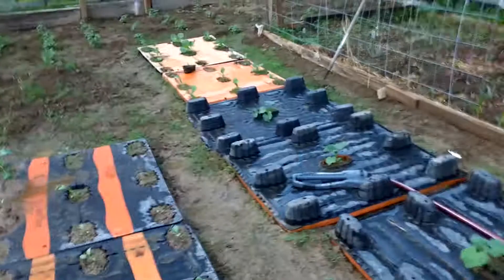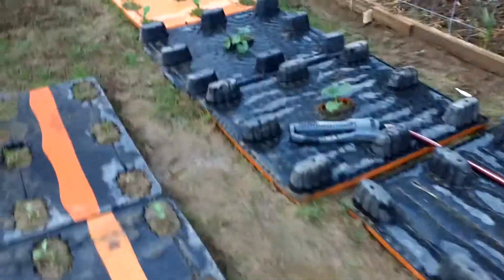We got string beans coming up. As you see here, we got about five or six rows of string beans. We have about six or nine zucchini plants going. I got some Brussels sprouts going in the back. Things seem to be going okay in the greenhouse.